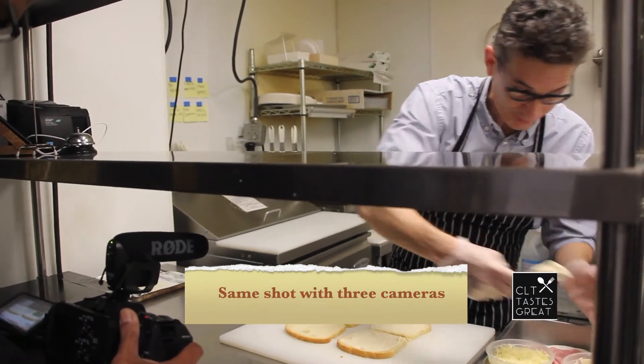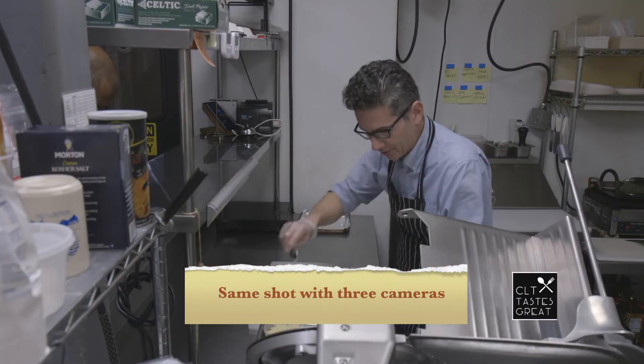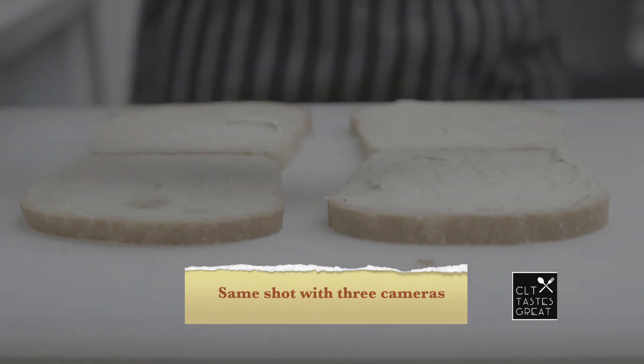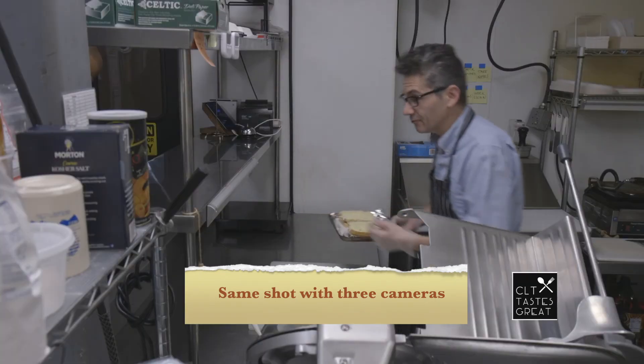That's been around for many, many years. Going in the oven — I will see you in 10 minutes.